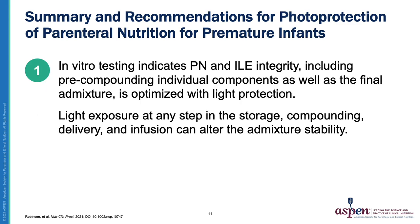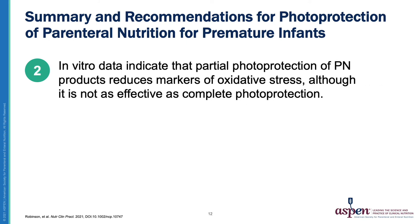Here are the eight summary statements and recommendations the work group came up with. Number one, in vitro testing indicates PN and ILE integrity, including pre-compounding individual components as well as the final admixture, is optimized with light protection. Light exposure at any step in the storage, compounding, delivery, and infusion can alter the admixture's stability. Number two, in vitro data indicate that partial photoprotection of PN products reduces markers of oxidative stress, although it is not as effective as complete photoprotection.